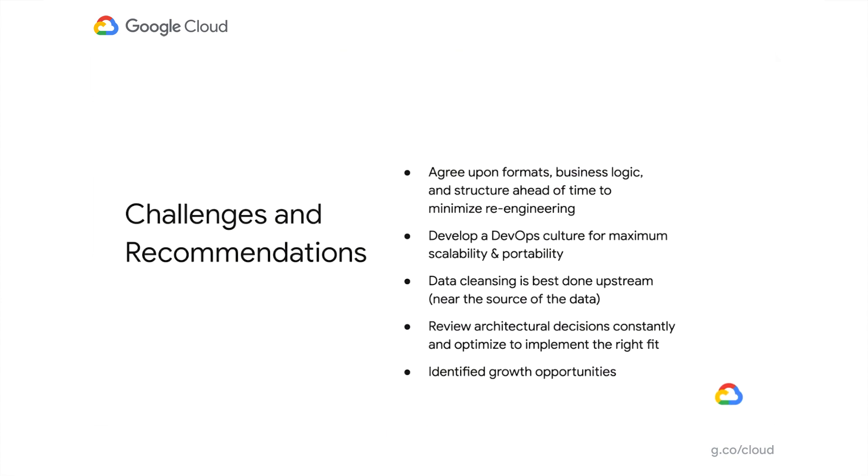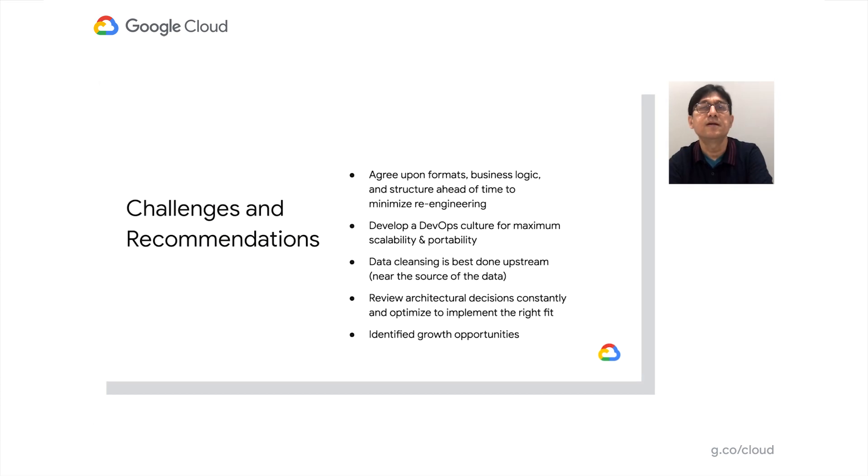Some of the challenges we found and recommendations we were able to provide include: agreeing upon data formats, business logic, and structure ahead of time to minimize re-engineering. Continue to develop a DevOps culture for maximum scalability and portability by leveraging Terraform for automated deployments and building a CI/CD pipeline for efficient code deployments. Data cleansing is best done upstream near the source of the data to minimize complexity in coding logic. Review architectural decisions constantly and optimize for the right fit — for example, Cloud Dataflow was determined to be overkill for simple transformations, so we switched to using BQ load where there were minimal SQL transformations or parallel processing wasn't needed.